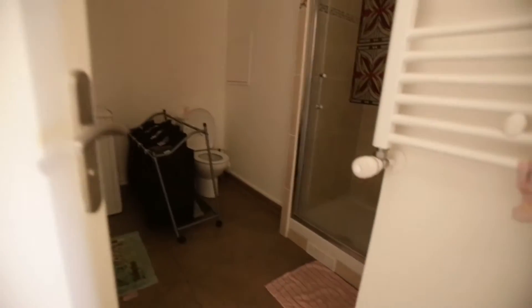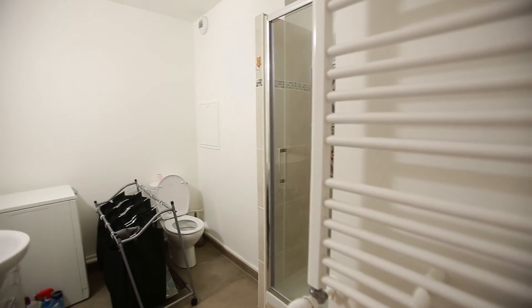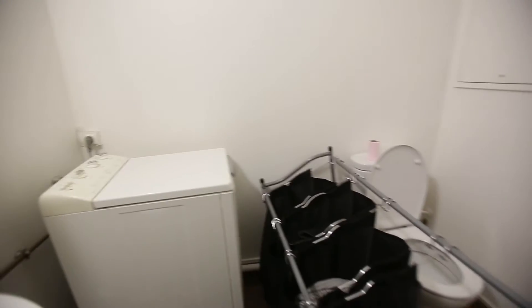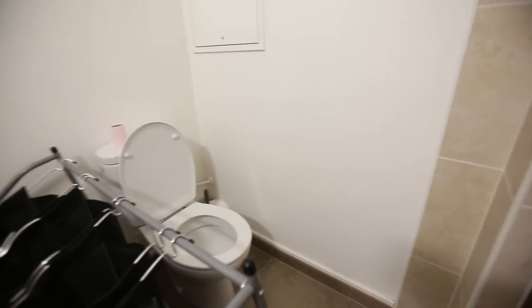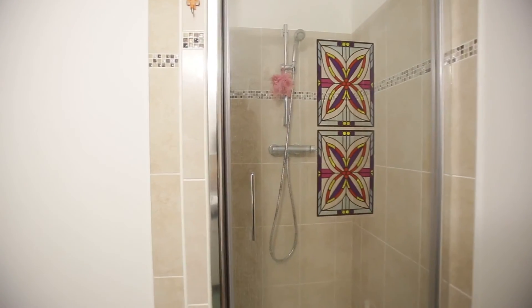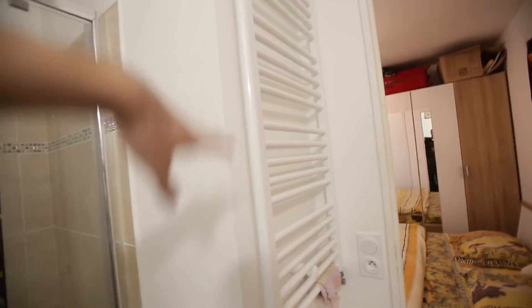And then you have the bathroom here. The bathroom is quite large for a flat of this size — it's really convenient. You have the sink right there, with storage here and down below the sink. You have the washing machine right here. The toilets are in this corner. And you have this really nice square shower right here. There's a towel dryer on the wall here, which is really convenient.